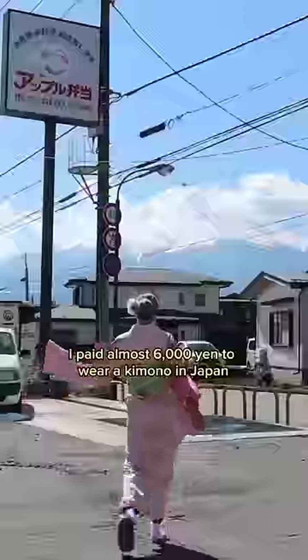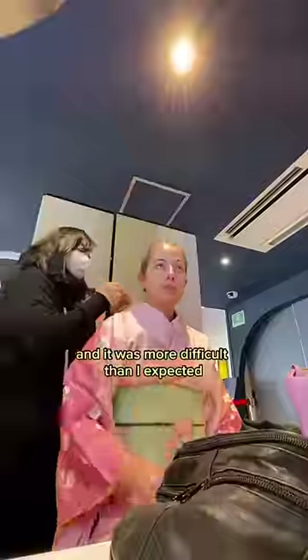I paid almost 6,000 yen to wear a kimono in Japan and it was more difficult than I expected.